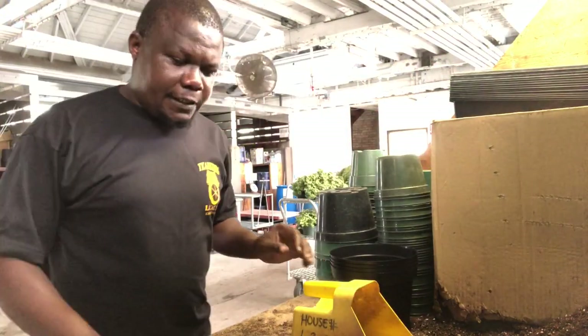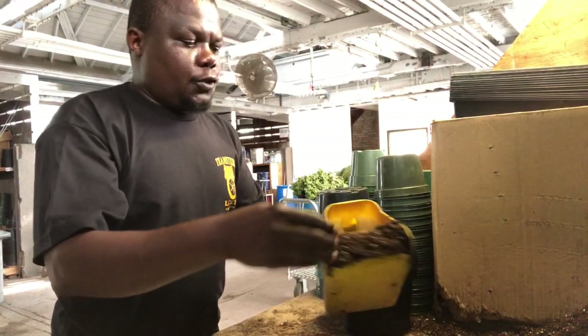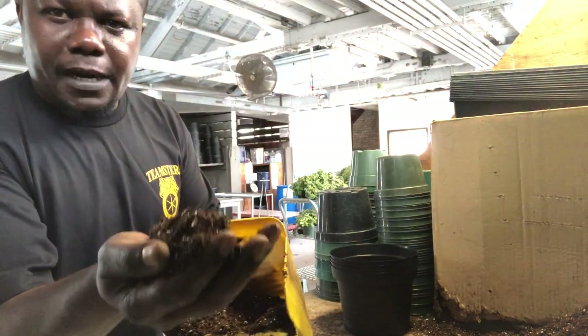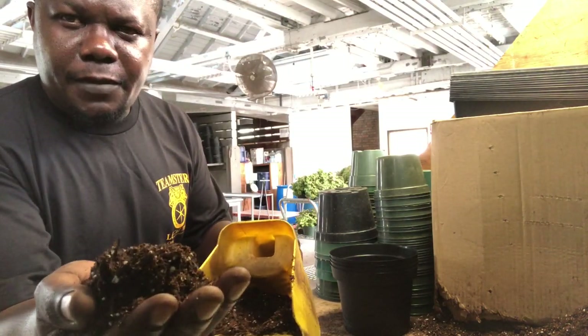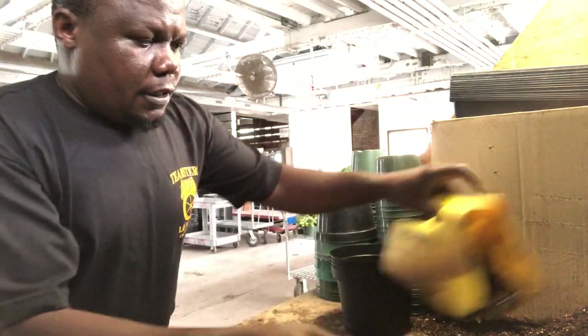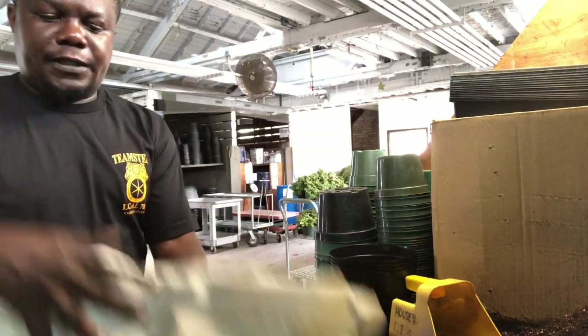For potting poinsettias, we use pre-mixed soil. This is Jolly Gardener C25. It has 55% aged bark, Canadian peat sphagnum moss, vermiculite, and perlite. It's a very well-balanced soil which is needed for poinsettia potting.